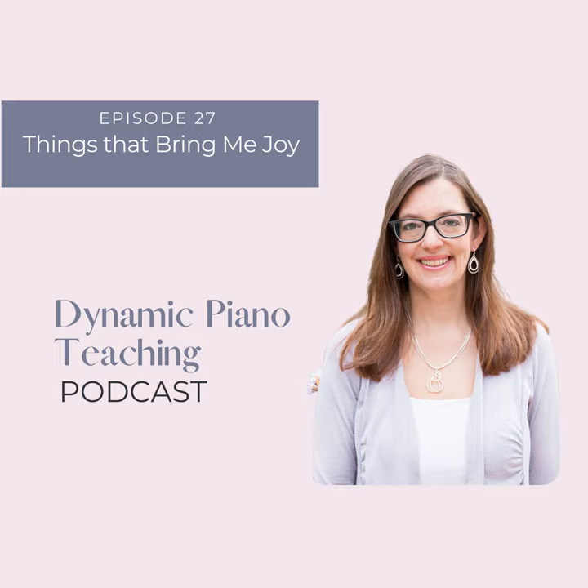Hello, piano teacher friends. I'm coming to you today with a solo episode to share a bit of a year in review. I thought about calling this episode 'My Favorite Things,' but it seemed a little bit cliche, so I decided to call it 'Things That Bring Me Joy.' It's going to include a lot of my favorite things from the past months since I started the podcast in late spring. Some of these are products I've used in teaching, but some are ideas or more intangible things. They aren't in any particular order, but I've numbered them anyway to keep track.